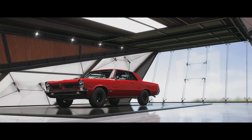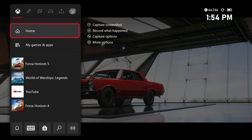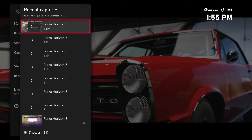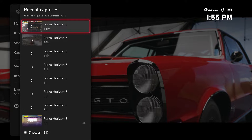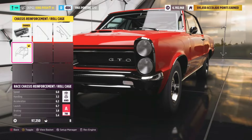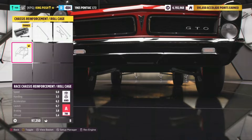Where did my engine and gas tank go? Let me show you guys something on this Pontiac GTO — something weird happens when you're upgrading it. There's the car right there, look.